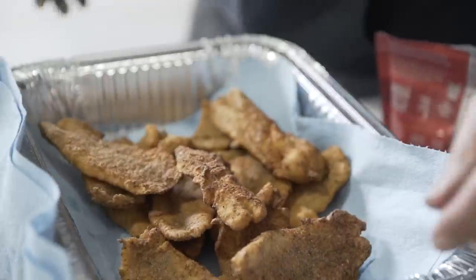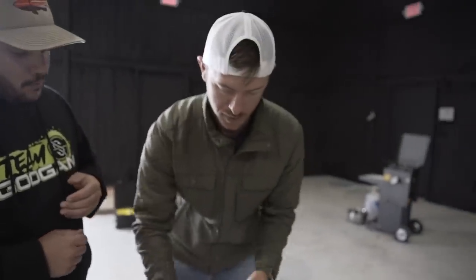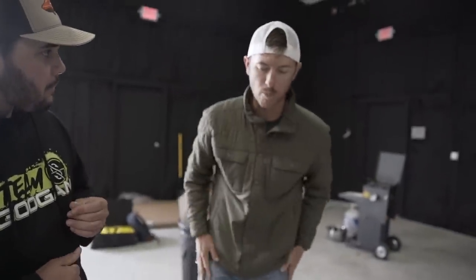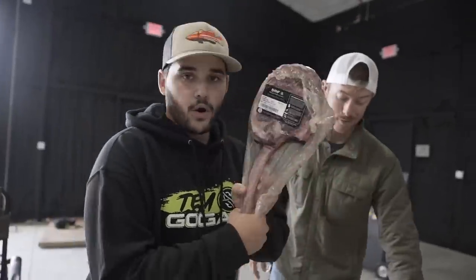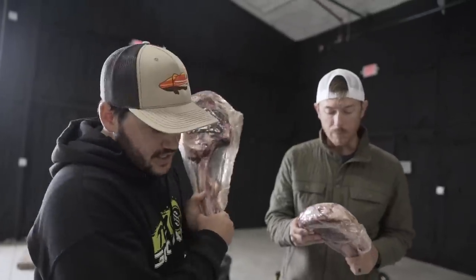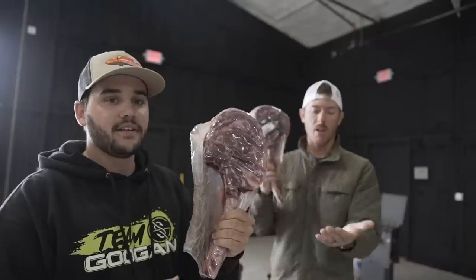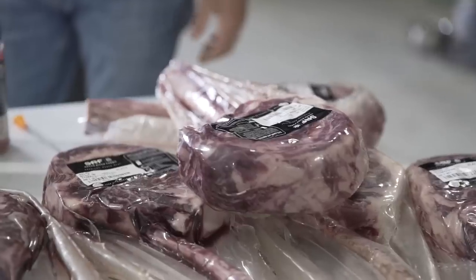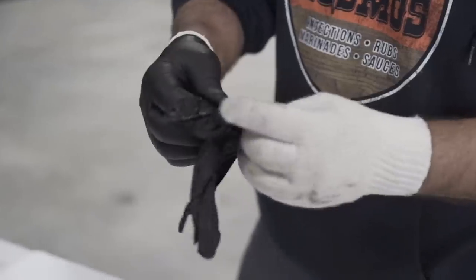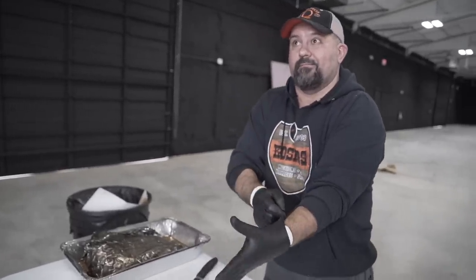We have six tomahawk steaks, 3.1 pounds a piece — we are feasting tonight. We're going to get these guys prepped, ready to go, throw them on the grill. That's next — you guys stay tuned. And open a bottle of Op-X — we're going to do this right. Brisket's going in.